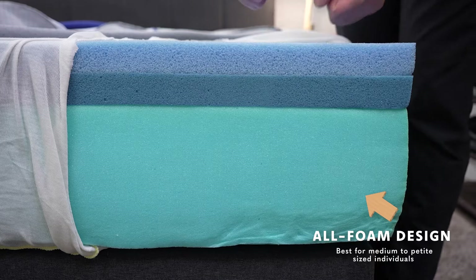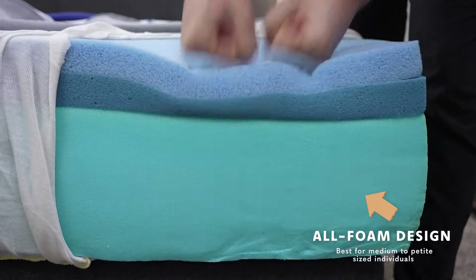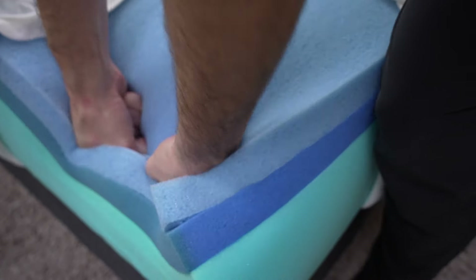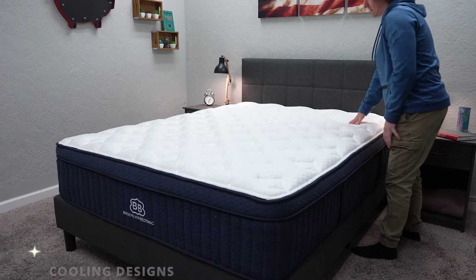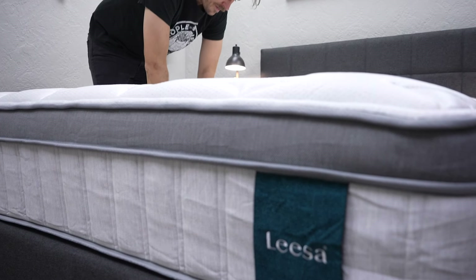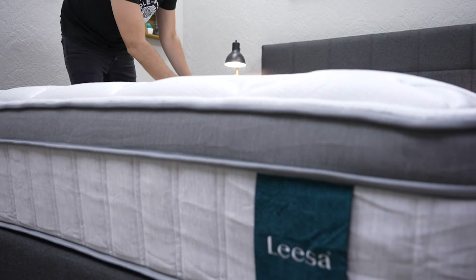All-foam beds are exactly what they sound like — just foam layers inside the construction of the mattress, with no coils or inner spring units. If you don't want something with a lot of bounce, you might want to go for an all-foam bed. Pure latex beds also fall into the all-foam category. The last type to mention would be cooling mattresses — great for anyone who sleeps hot. There are a few that always make our best cooling beds list, and we'll link that in the description. A lot of brands do use cooling tech, but some of it works, some doesn't, and some is just marketing noise — definitely do your research.